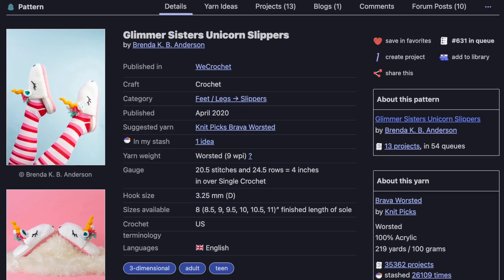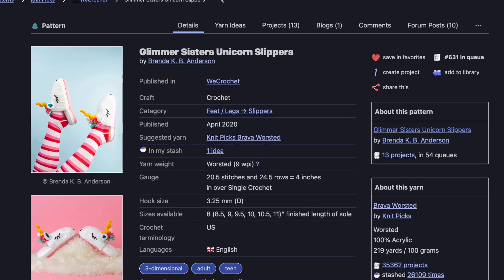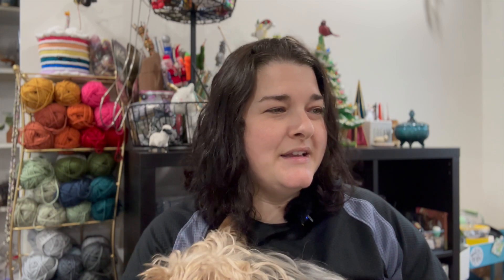Next up: the Glimmer Sisters Unicorn Slippers by Brenda K.B. Anderson, published in We Crochet, a KnitPicks publication. These are more of a house shoe to me, but I had to include them for all the unicorn lovers out there — they're just precious! They use a yellow, pink, and teal worsted weight yarn with a size D (3.25mm) hook and are described as super cozy and squishy. They come in sizes 8 through 11, which unfortunately won't work for me since I wear a women's US size 13.